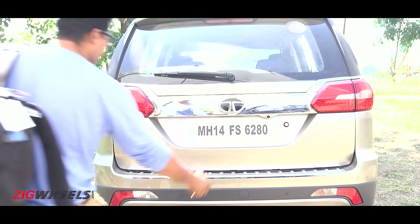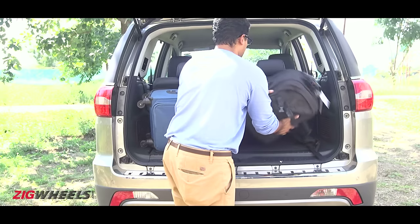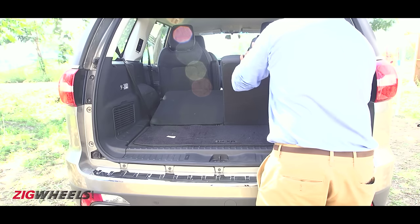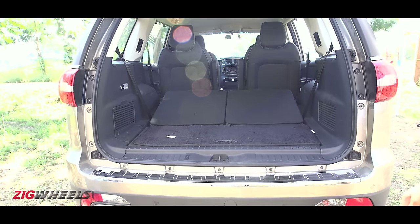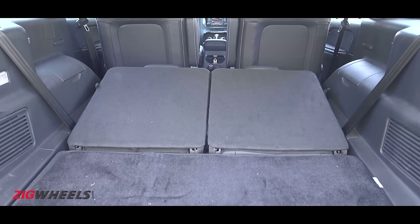The upside of that massive wheelbase is there's lots of space. Even with the third row up you can pack in luggage for the weekend, and if you drop the third row — which doesn't fold flat — there's a lot more room for suitcases. But it's the people who get the most benefit.